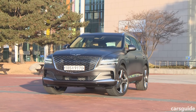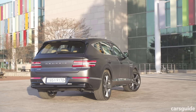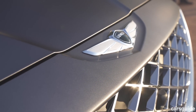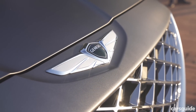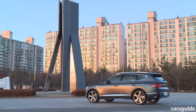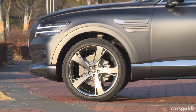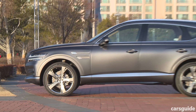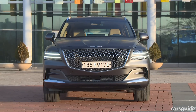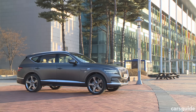Before we hit the road, pricing for Australia isn't available just yet. Given its competitors, we'd suggest a starting price around the $75,000 mark, with the range topping out probably in six-figure territory. It will also continue to be the luxury ownership benchmark in Australia, with Genesis offering a five-year warranty and free servicing for the same period.